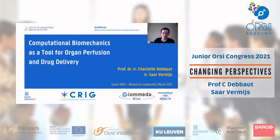Welcome to this talk. During this presentation, we will give you an introduction to our research on organ perfusion and drug delivery. I am Charlotte de Waadt, and during this talk you will also meet one of our PhD students, Saad Vermees.